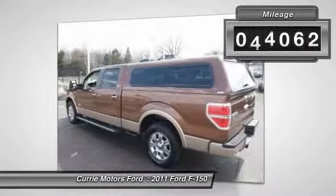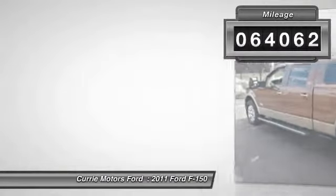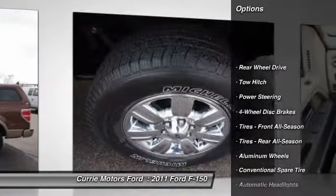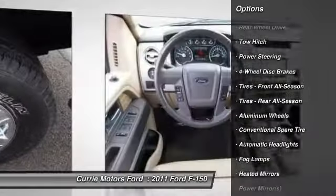This vehicle has less than 65,000 miles. Here are some of this vehicle's great options: stability control, tow hitch, running boards.